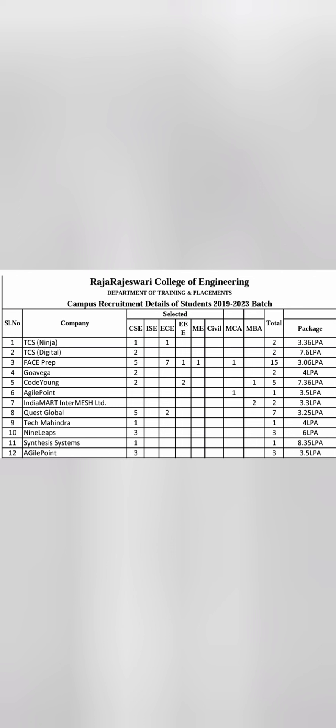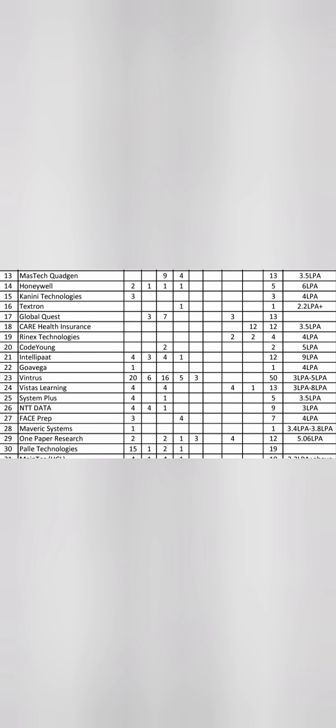Quest Global offered around 4 lakhs, Tech Mahindra around 4 lakhs. Nine Leaps took 3 students at around 6 lakhs. Systemas offered 8.35 lakhs, which appears to be the highest salary in this sheet, for one CSE student. Approximately 12 companies covered so far. Moving further, Mastek Quaden took 13 students from ECE and other branches at 3.5 lakhs. Honeywell took 5 students from a mix of Computer Science, Information Science, and ECE at around 6 lakhs.